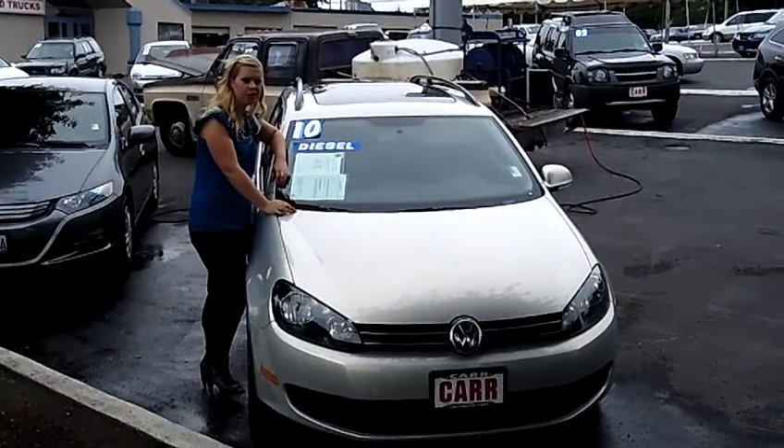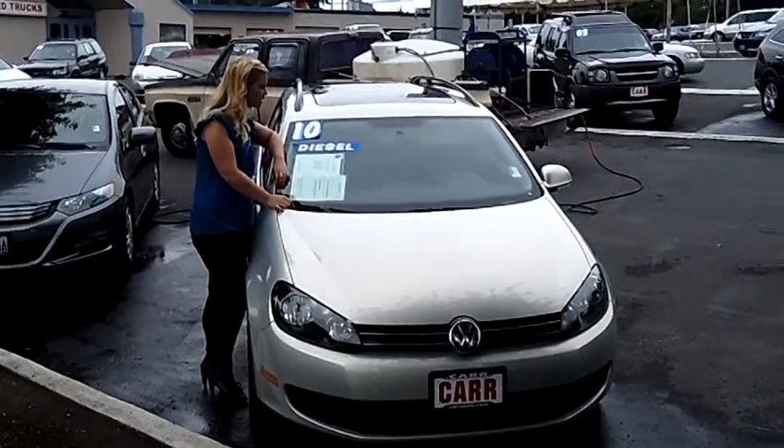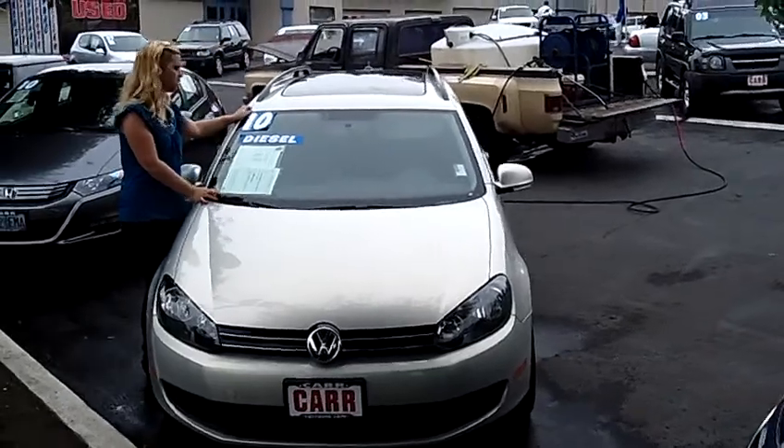Hey, this is Jennifer at Car Used Cars here in Beaverton, Oregon off of Canyon Road. I'm showing you a 2010 Volkswagen Jetta TDI Sport Wagon, stock number WSP1649B.